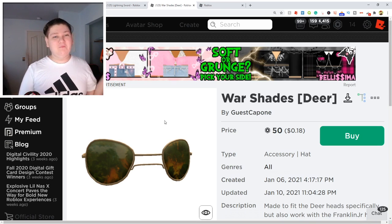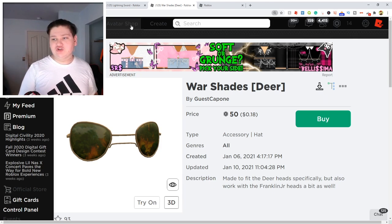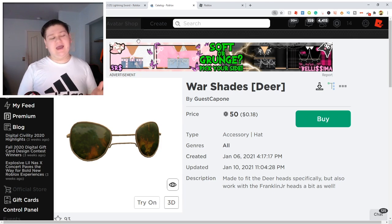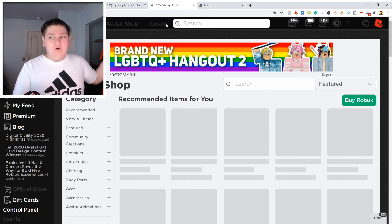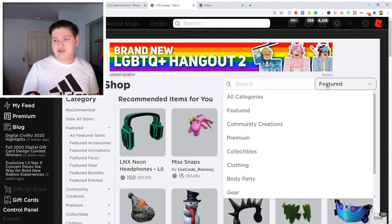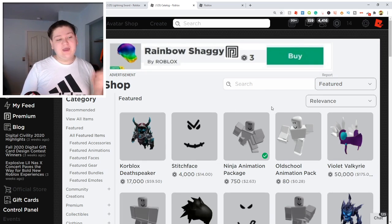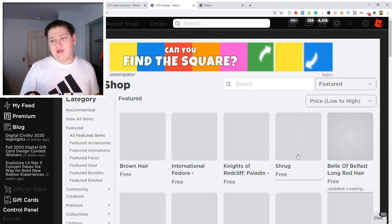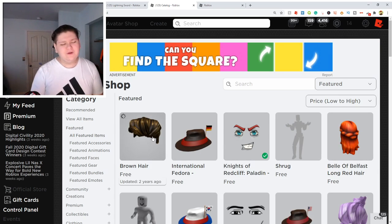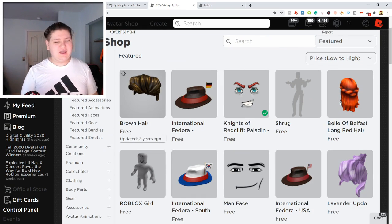But now let's go over how you can get even more free items. What you guys are going to do is come up here and click on the avatar shop, which is also called the catalog. Once you're here on the avatar shop, what you guys are going to do is click where it says featured and select featured again. And once you do that, it'll open up this second option right here — relevance — and what you're going to do is click on that and change it from price low to high. And right here, you'll see all the free items you can actually get on the Roblox catalog right now.